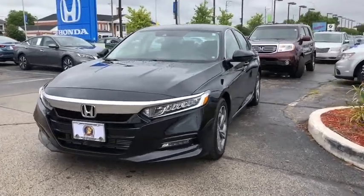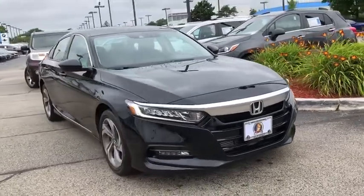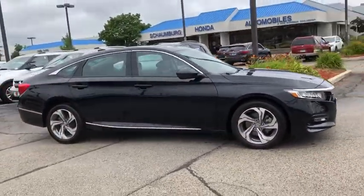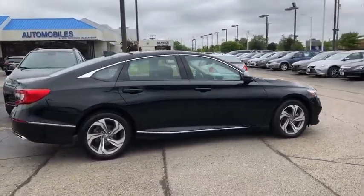Stop by and take a look at the 2018 Honda Accord — ingeniously simple, yet overflowing with luxury and technological creativity. All that and more in the Accord. This vehicle has less than 35,000 miles.